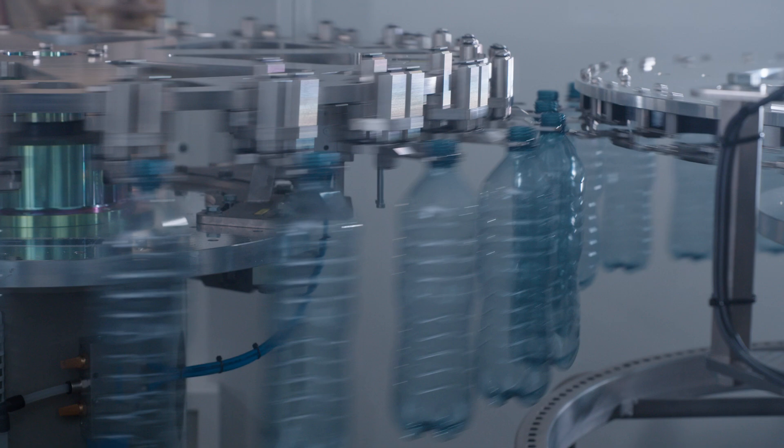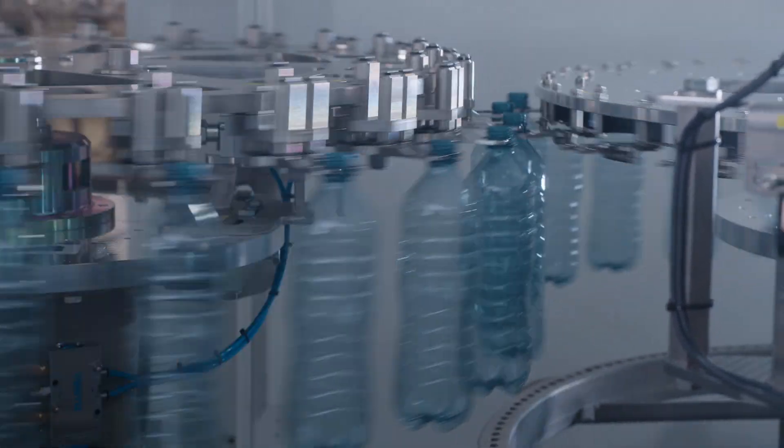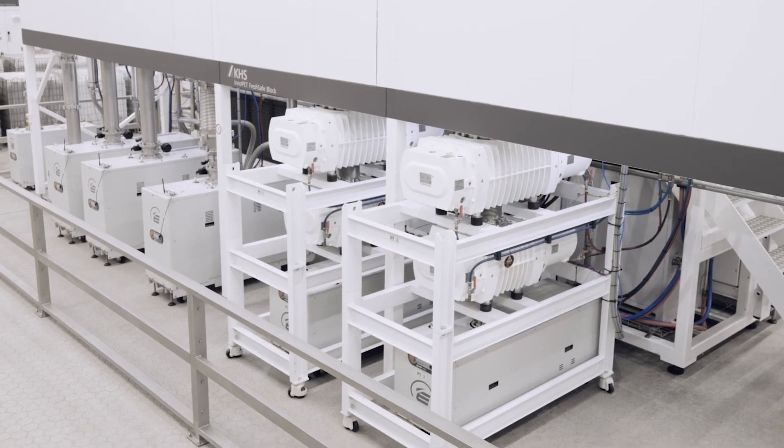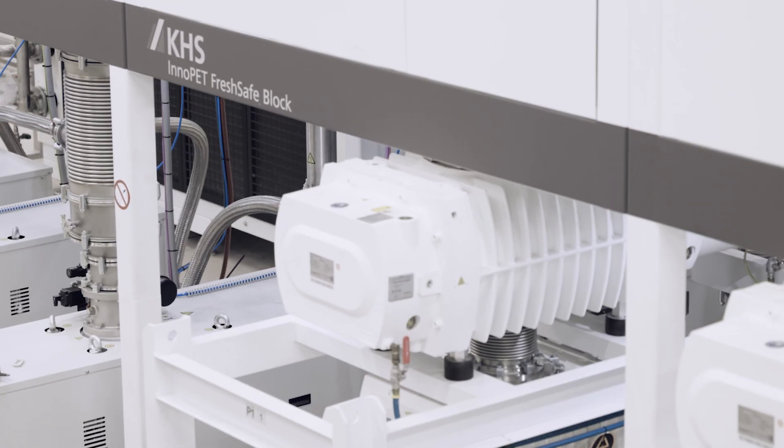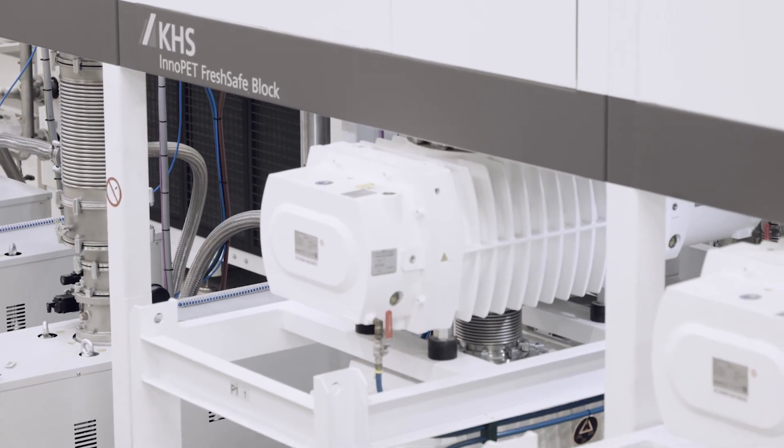The conveying segment between the individual machines is also no longer needed, making bottle conveying disruption-free and even more hygienic. The new pump module can now be individually configured and is more compact than on the previous machine generation, making the machine footprint smaller.